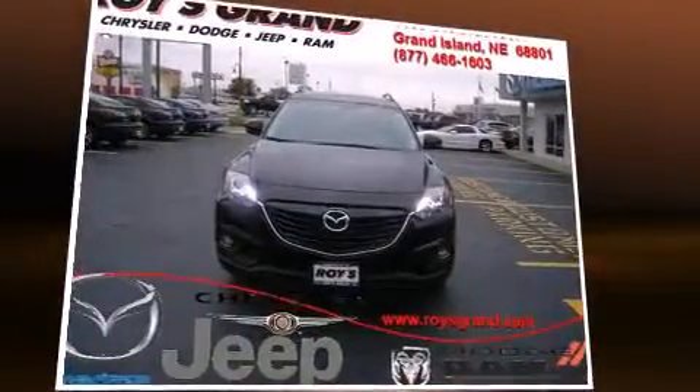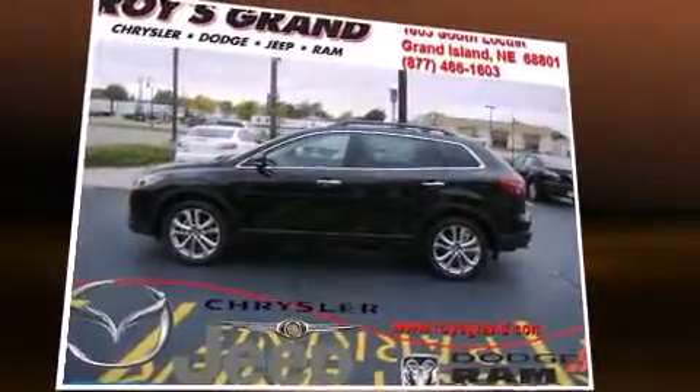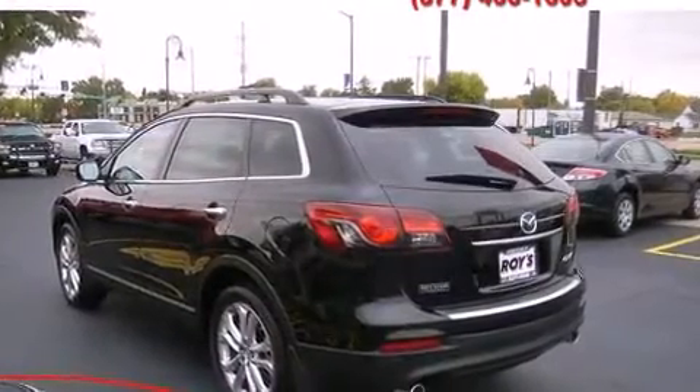Top features include rain-sensing wipers, leather upholstery, power front seats, an automatic dimming rear-view mirror, an outside temperature display, heated seats, and remote keyless entry.